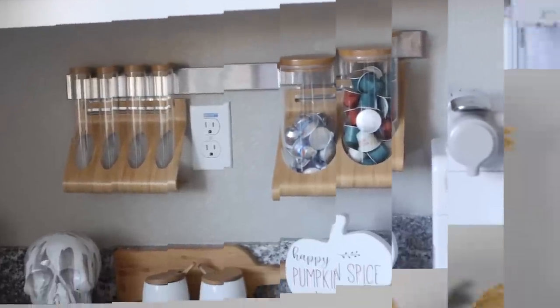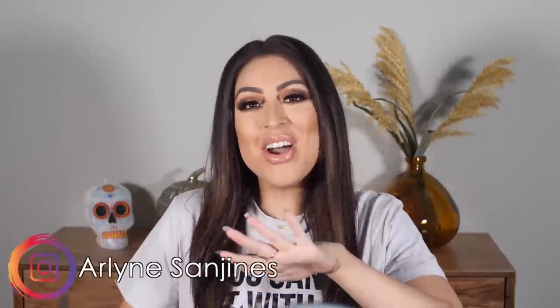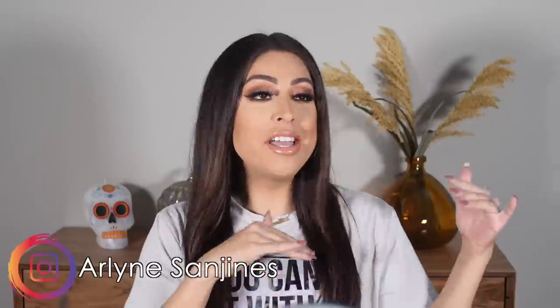Hi guys, welcome back to my channel, my name is Arlene Sandinez. Today's video is all about IKEA — come shopping with me, lots of organizing. There's just so much to do around here. We moved in a few months ago and there's still things that are not organized or put away. I'm gonna go get some shelves and other stuff, a little bit of clean with me, a lot of just home kind of stuff. Hopefully you guys enjoy this video — give it a thumbs up, subscribe, turn on your post notifications, and let's get started.